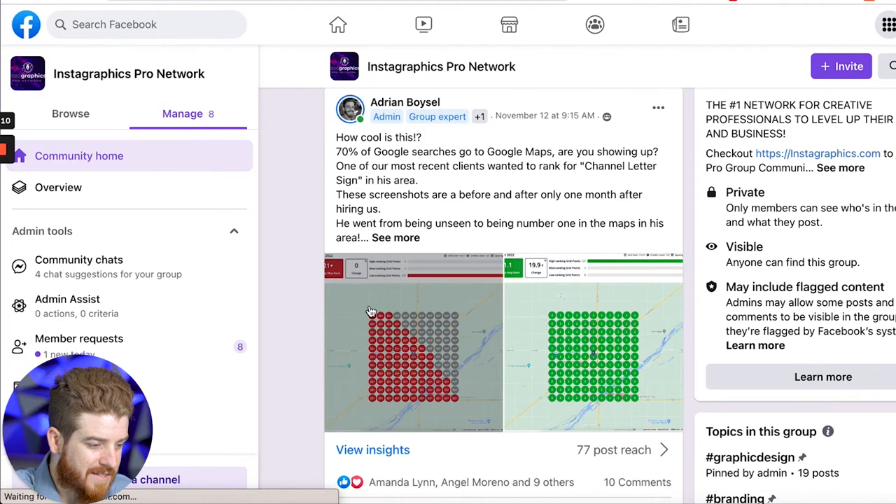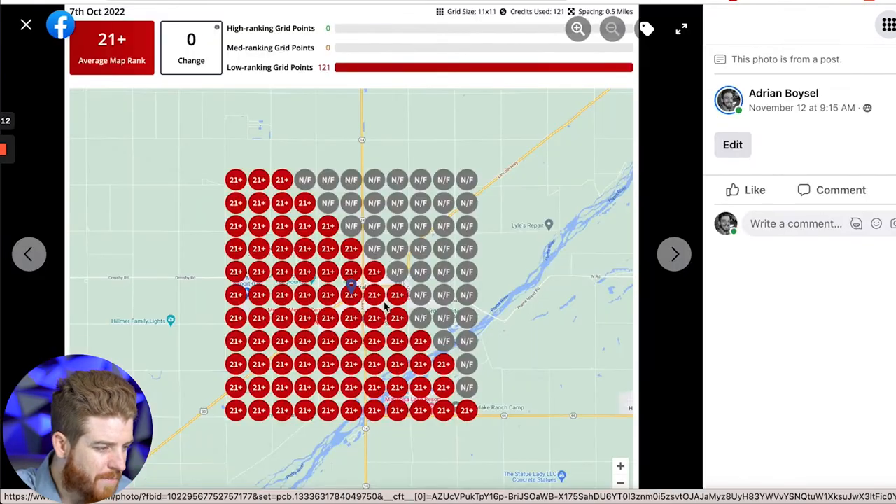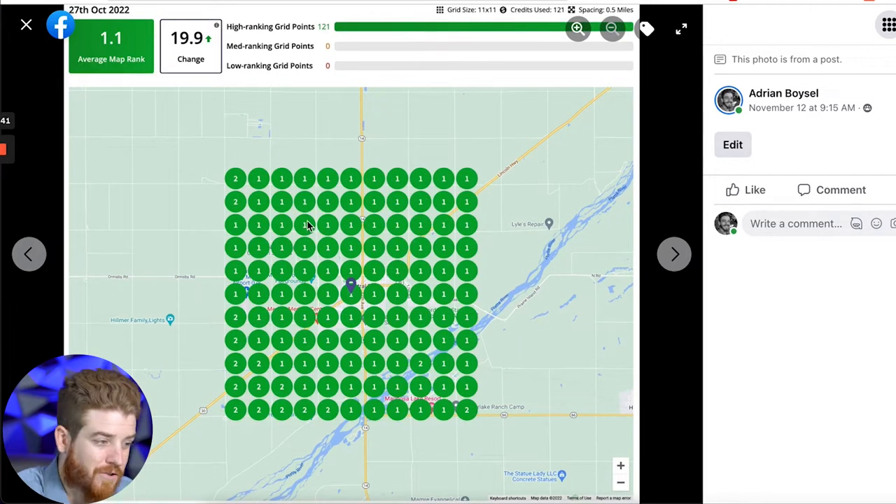If you look at this, this is month one. I put this in my Instagraphics group to show everybody — this was October 7th of 2022. You can see here he had an average map rank of 21+. This is an 11 by 11 grid, five miles out each way — basically 25 square miles around his area. He had a really terrible rank. Then you go to October 27th, only 20 days later, and he now has a 1.1.